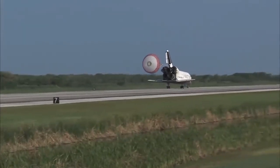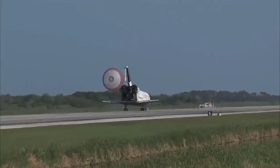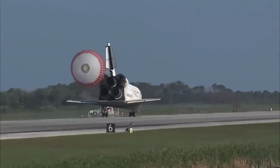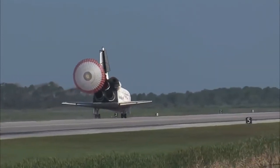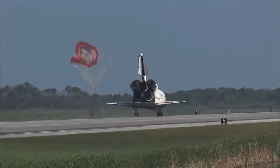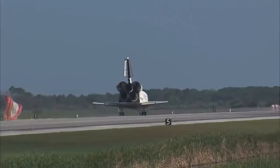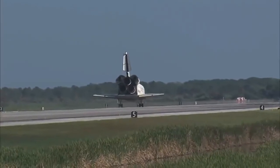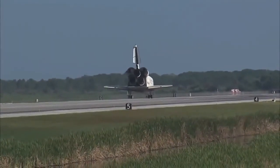That brings an end to the STS-131 mission, the 131st space shuttle flight, and the 33rd to the International Space Station. Discovery left Florida on April 5th with 7.6 tons of new science equipment and spare parts, including equipment that should improve the station's capability for Earth observation work, equipment that could help astronauts avoid muscle atrophy and help scientists better understand muscle atrophy, and equipment that will help keep the station systems cooling properly.